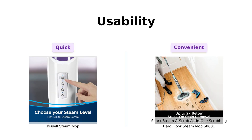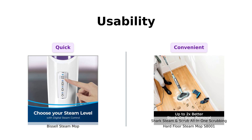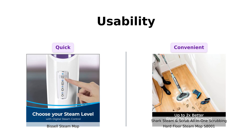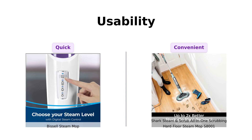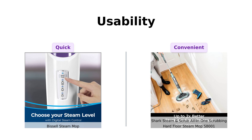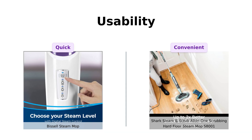Let's not forget usability. Bissell takes about 30 seconds to generate steam, which is a plus for quick cleanups. Many users find it easy to assemble and use, making it a go-to choice for regular cleaning. Meanwhile, Shark's longer 19-foot power cord is frequently mentioned in reviews as a significant advantage, allowing users to clean larger areas without hassle. However, some users do mention challenges with water level visibility and cord tangling, which can affect usability.